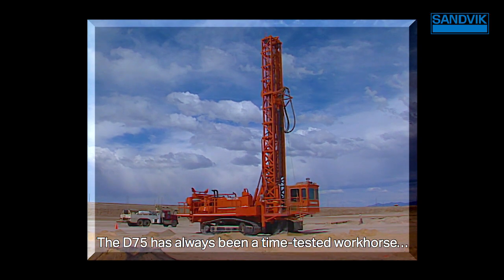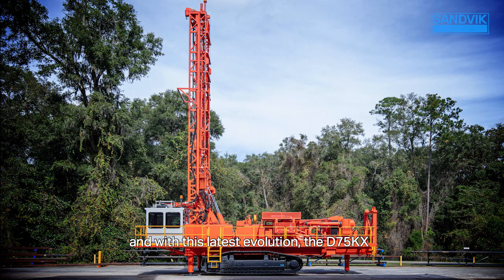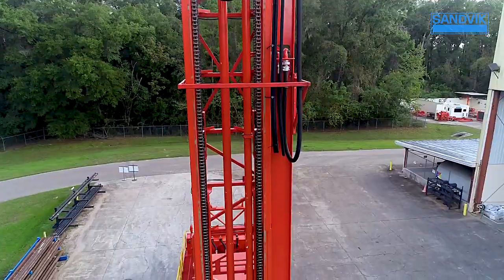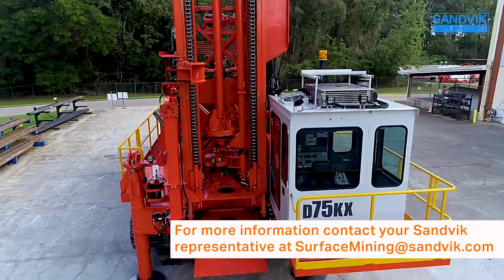The D75 has always been a time-tested workhorse, and with this latest evolution, the D75KX proves Sandvik's commitment to providing the safest, most cost-effective technology for your mining needs. For more information, contact your Sandvik representative at surfaceminingatsandvik.com.